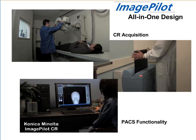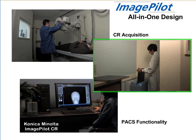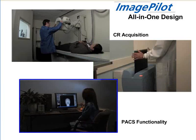With ImagePilot, CR image acquisition is uniquely intuitive. Just take your exposure, insert the cassette into the reader, and view your image.